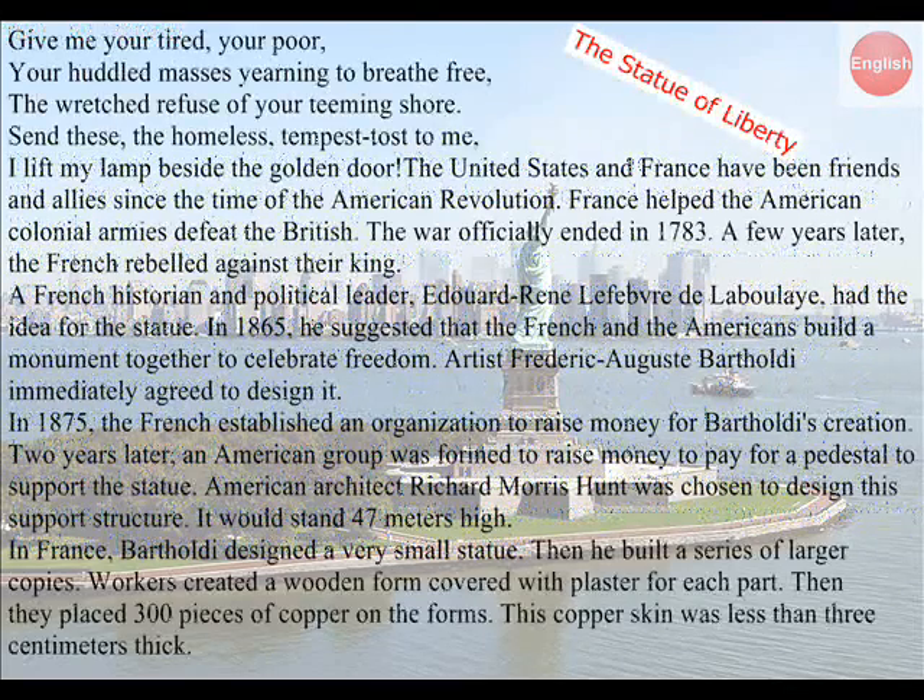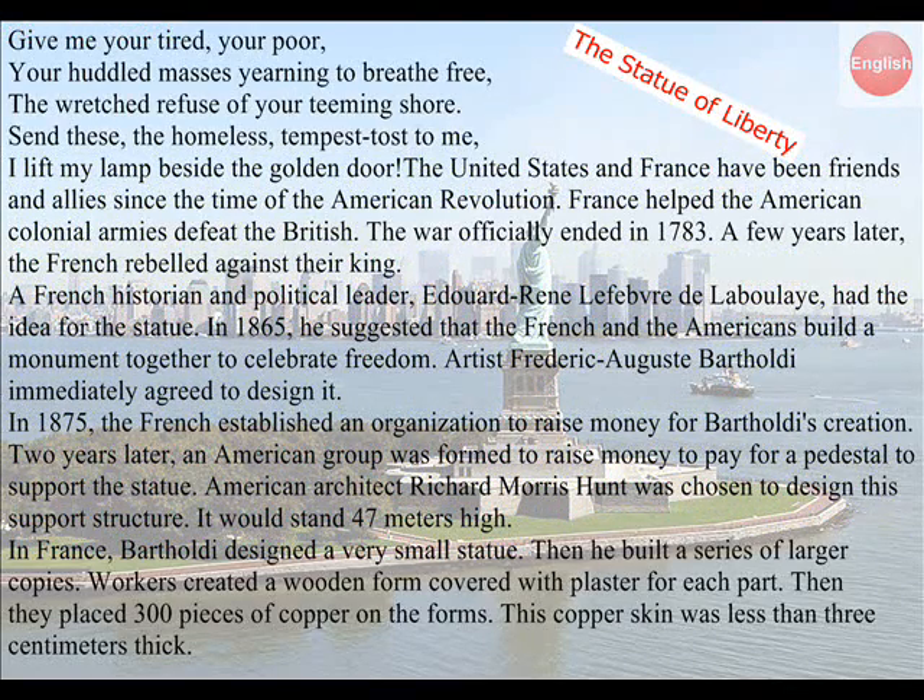Give me your tired, your poor, your huddled masses yearning to breathe free, the wretched refuse of your teeming shore. Send these, the homeless, tempest-tossed to me. I lift my lamp beside the golden door.